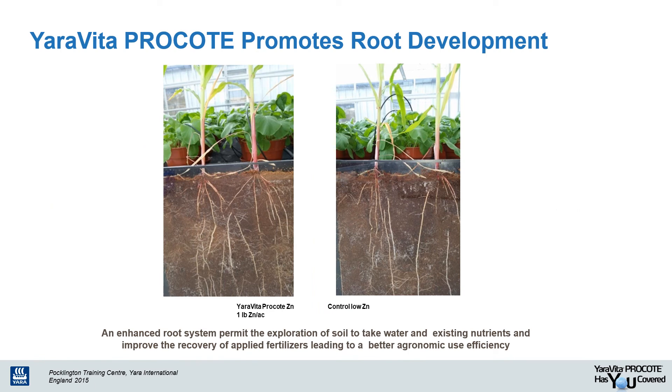Just as it's important to talk about the benefits Pro Coat provides to the crop above the ground, it's also important to talk about the benefits Pro Coat provides below the ground. Take a look at this greenhouse trial conducted by Yara in 2015. This trial shows the extra benefit Pro Coat provides in root development over a program where the zinc source is scarce. The roots in the Pro Coat trial were not only deeper, but more dense and extensive, resulting in the crop's ability to increase exploration of soil to take up water and nutrients, thus improving uptake of available nutrients and ultimately leading to better agronomic efficiency.